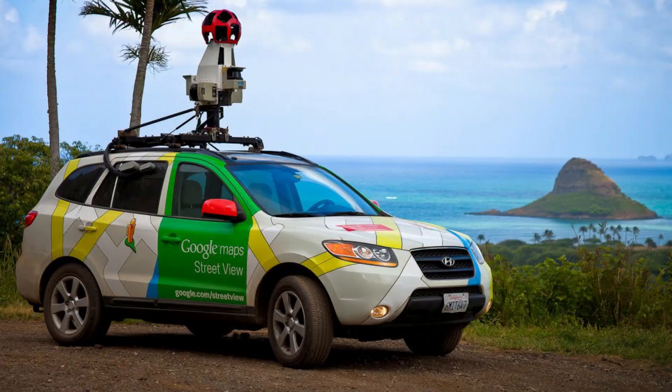That device is none other than the HiveMapper dash cam — yes, a dash cam. It's a small camera you put inside your car, usually for insurance purposes. HiveMapper added mapping functions to it. You probably know Google Maps and Street View — in order to do that, Google had to pay for super expensive camera setups on cars. They now sell that service to companies: Uber pays $19 million a year to Google to use the professional plan of Google Maps.